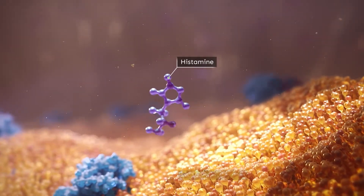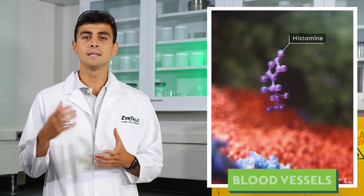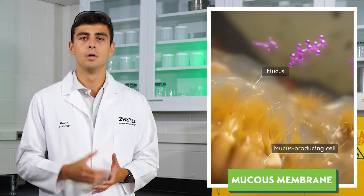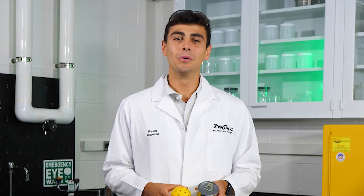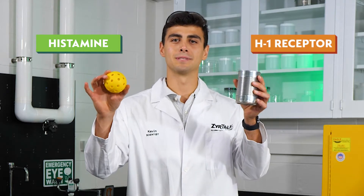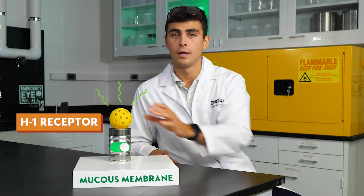When you're experiencing allergy symptoms, it's because you've encountered an allergen, like grass or weed pollen. Your immune system perceives this as a threat and in response produces a chemical known as histamine. These histamine molecules bind to H1 receptors located in different tissue throughout your nasal cavity. We'll use this yellow wall to represent histamine and this can to represent an H1 receptor. If this receptor was located in a mucus-producing membrane, the binding of histamine would switch that receptor on and cause a runny nose.